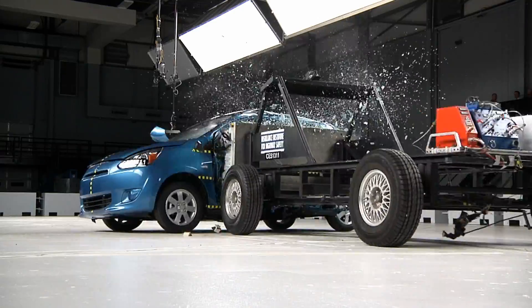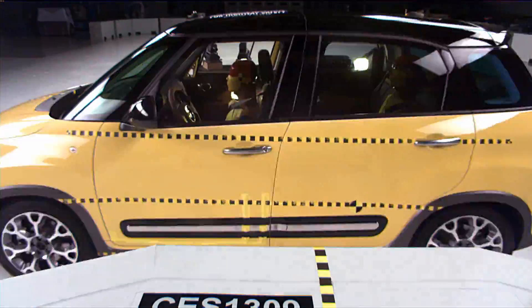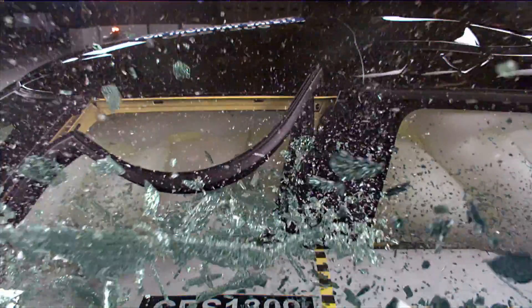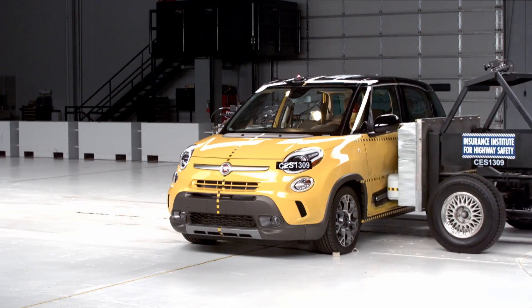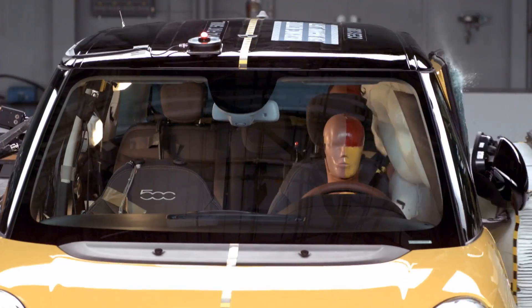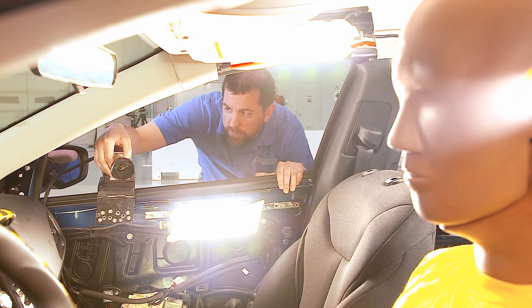A crash happens in a fraction of a second, much too fast for a person to grasp with the naked eye. So in order to understand what's really happening in a crash test, we need to slow the action down significantly. And to do that, we have to rely on sophisticated photographic equipment, like special lights and high-speed video cameras.